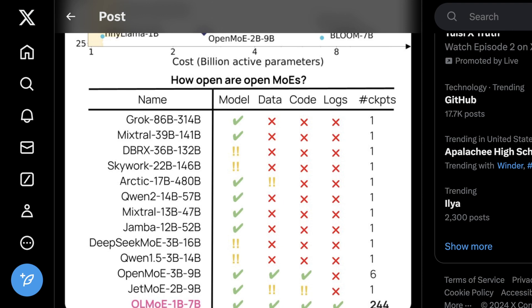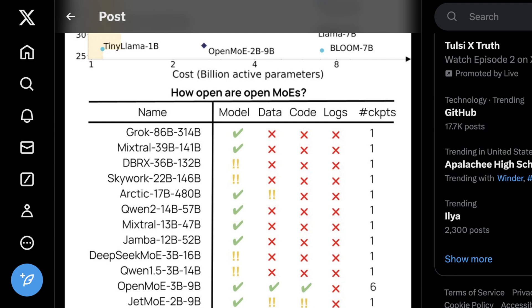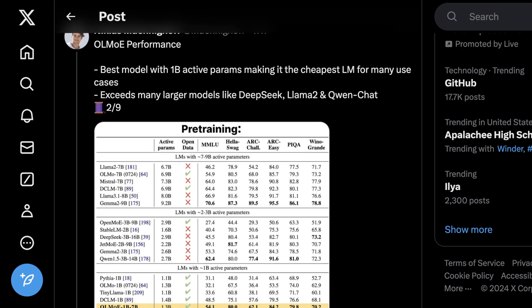Unfortunately, Mixtral, Qwen, and a number of other models like this are guilty of this. So it's cool to see that OLMoE from Allen AI has kind of set a new standard, saying yes, we're just going to give you every part of this so that you could recreate it on your own, if you happen to have the compute.